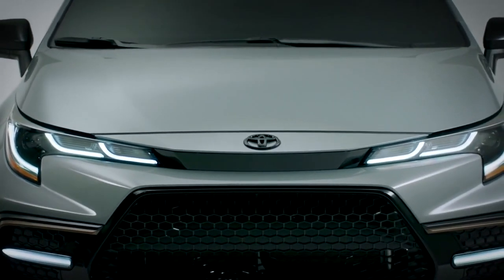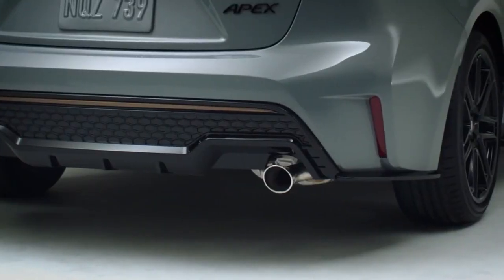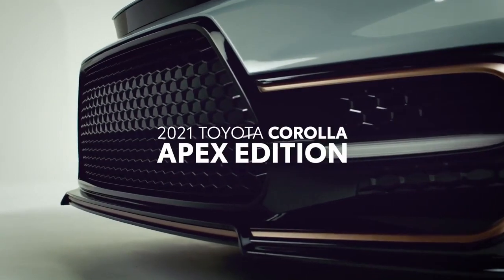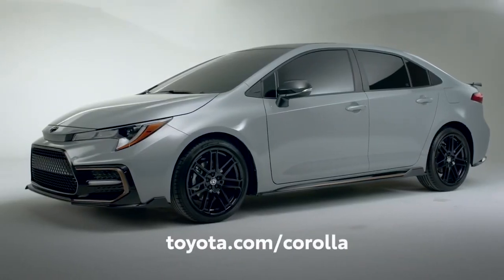So, with this injection of serious style, performance, and technology, Apex is clearly ahead of the curve. Visit your local Toyota dealer to learn more.